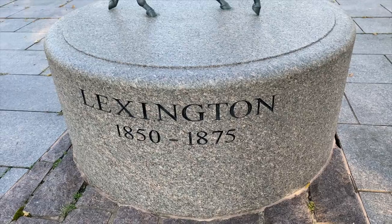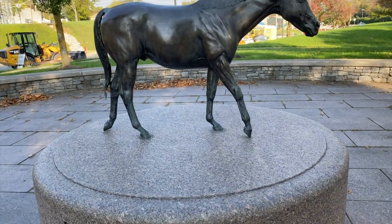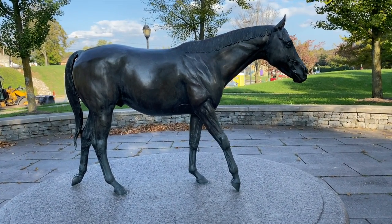There was a famous racehorse named Lexington — named after the city — and he was the first big American champion racehorse in the 1860s and 70s. He was actually racing and siring horses during the Civil War. He was a champion racehorse all during that time and sired several dozen champion racehorses as well, so he's really famous here in Lexington.